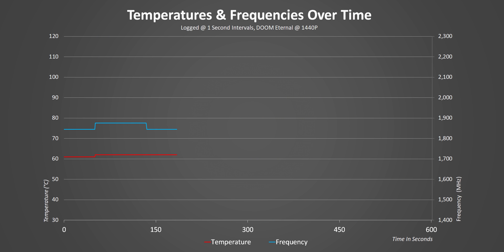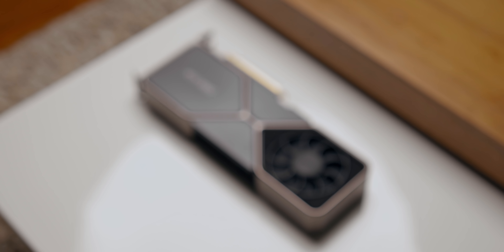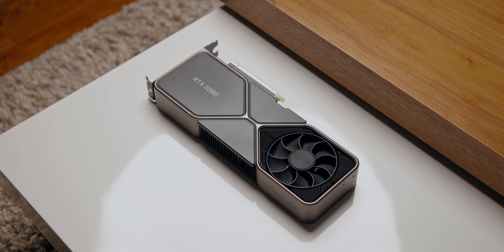Luckily, some power supply manufacturers will be launching native 12-pin cables in the next few weeks. Temperatures over time were really well managed — the GPU never topped out above 65°C and clock speeds were completely consistent. From a thermal management perspective, this is pretty impressive. As for noise, this is actually the quietest Founders Edition card we've come across. Coupled with the temperatures, Nvidia's claims for the new cooler design check out — it's whisper quiet.